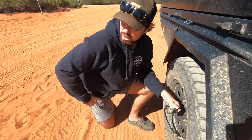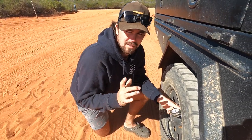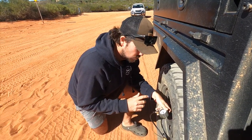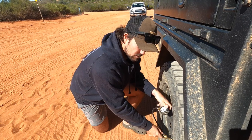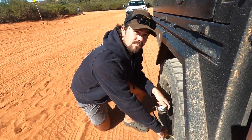We're at the homestead here and just starting to deflate the tires. We're going to run 20 PSI at the front and 25 at the back because we're a bit heavier. We'll see how that goes — if we still get a bit boggy we'll just let a bit more out.